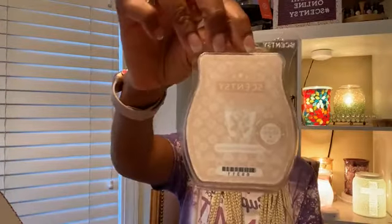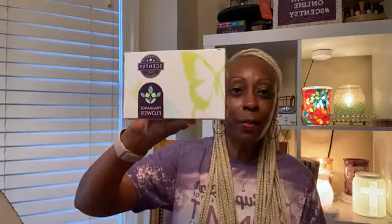And this other one is Cinnamon Buttercream — that's a full-size Scentsy bar. Let's see what that smells like. So creamy! Oh my gosh, I love it — it's so creamy. That's another full-size product.